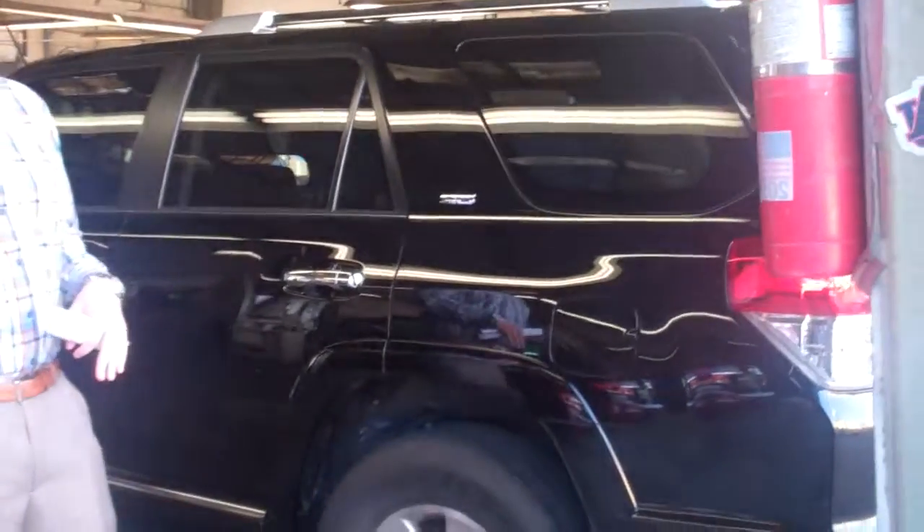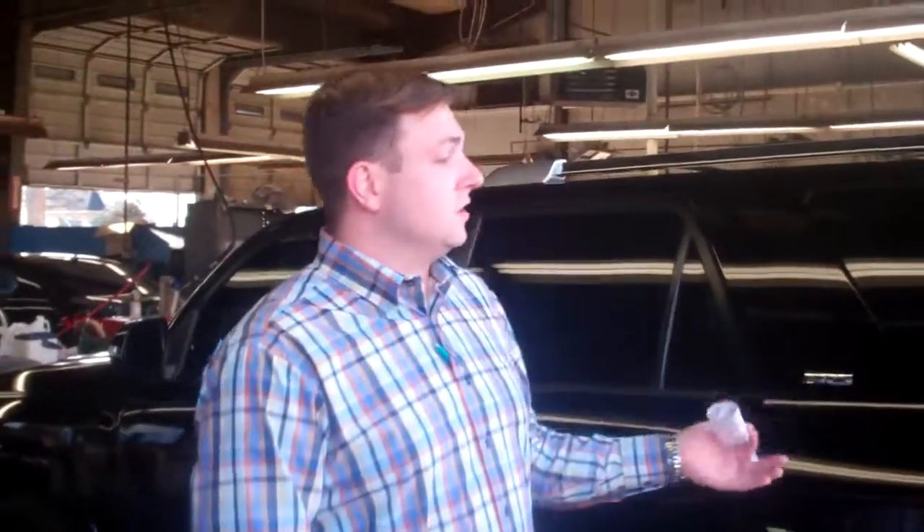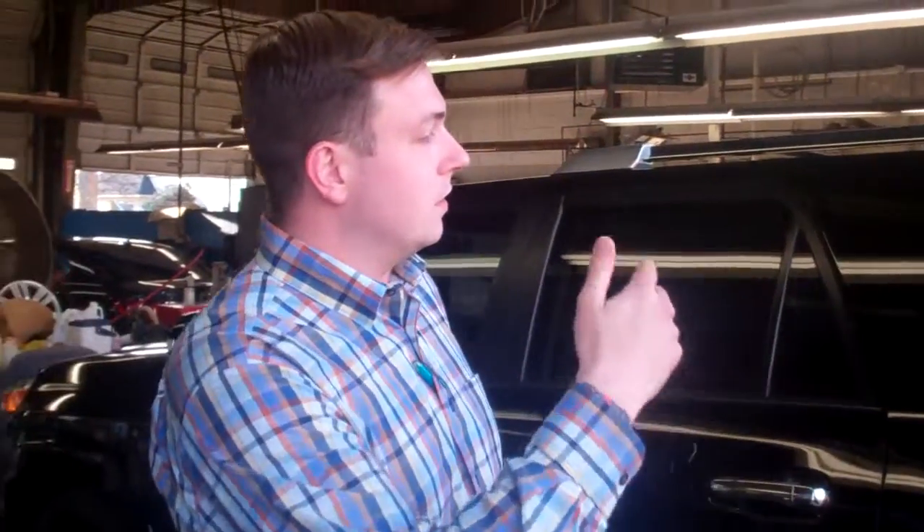This is the 2013 Toyota 4Runner that we just took in. It's actually in our detail department right now getting cleaned up. You can see it is the SR5 package — you're going to have a power seat, a backup camera, sensors on the back. It has all the bells and whistles on it.